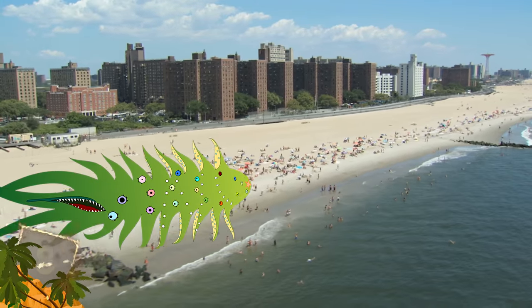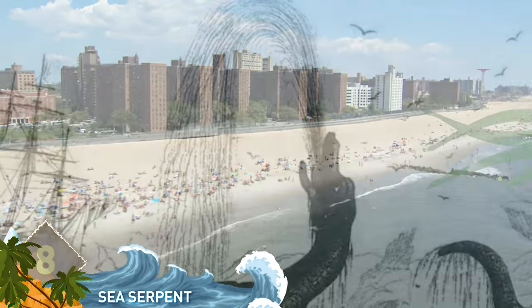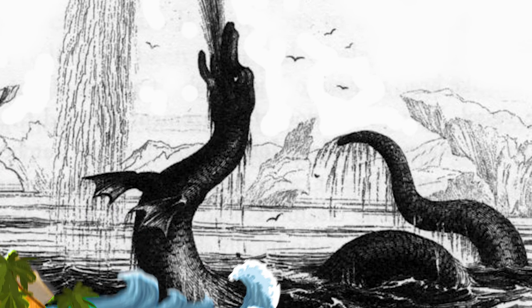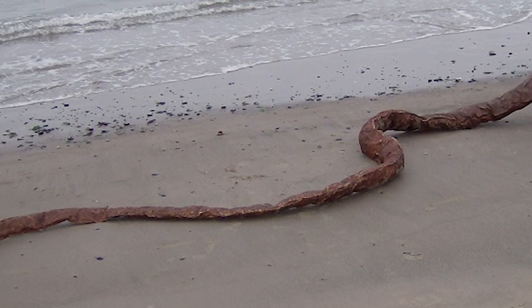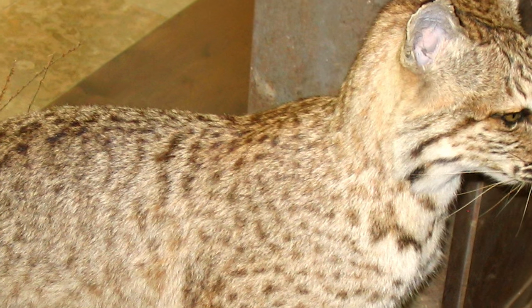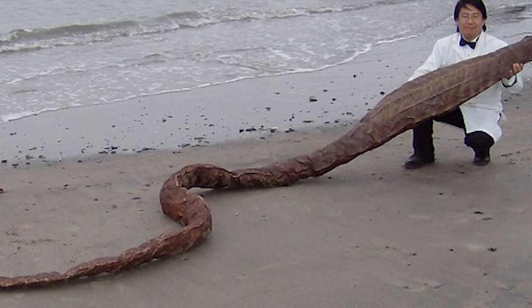Number 8. A 32-foot-long sea animal was found on the shores of Coney Island by Dr. Takeshi Yamada in 2007. It was supposedly the first time a real sea serpent was found with its carcass intact, and was later displayed at the American Museum of Natural History in Manhattan. For the record, Dr. Yamada is a rogue taxidermist — he uses organic and inorganic materials to create fake creatures, including the snake-like creature in this picture.